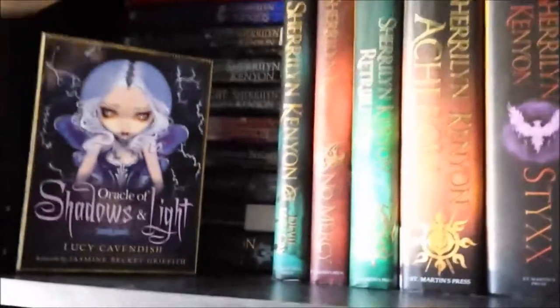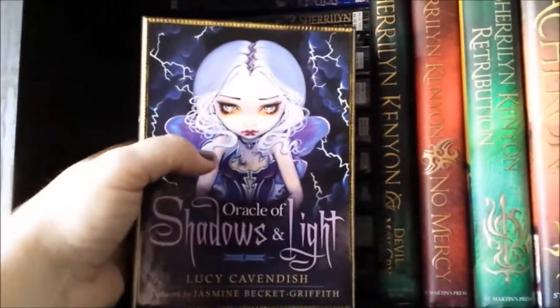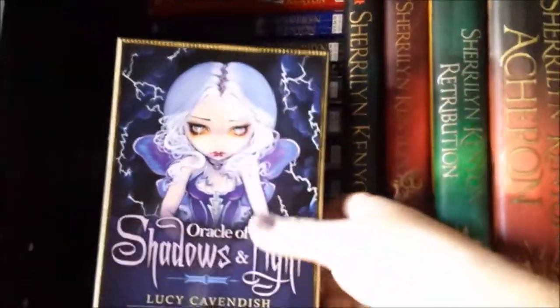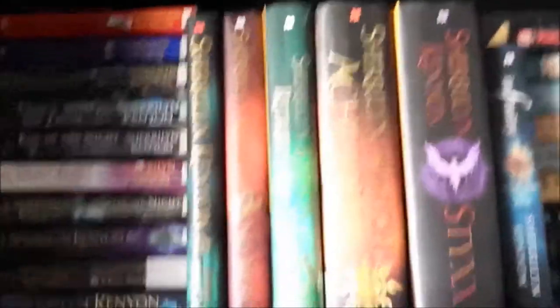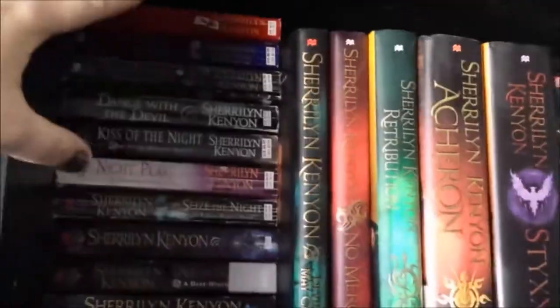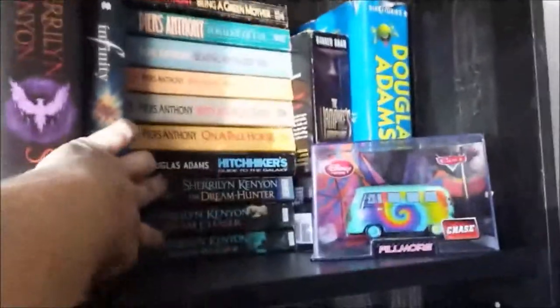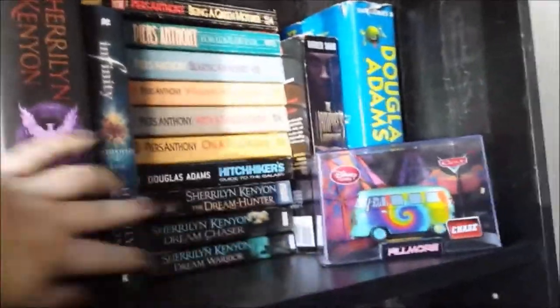Bookcase number two. Starting up here — this is my Oracle tarot cards. I love this artist; she actually has another tarot set that I plan on getting eventually, and the artwork is amazing. Then we're going to start with my Dark Hunter series. I actually have more over here; there's The Dream Hunter which is a connection to this. All these kind of intertwine together so we're just going to go down the list.